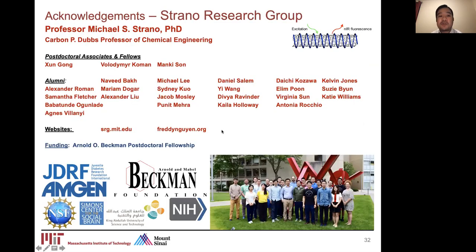I'd like to thank the members of the Strano Research Group, in particular Professor Michael Strano, and the Arnold and Mabel Beckman Foundation for supporting this work, as well as JDRF, AMGEN, NSF, and NIH.